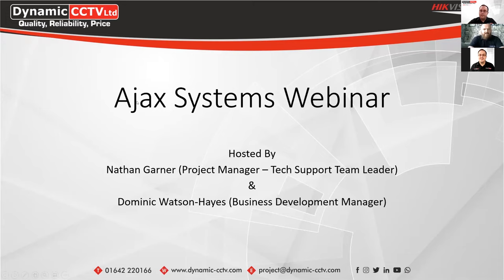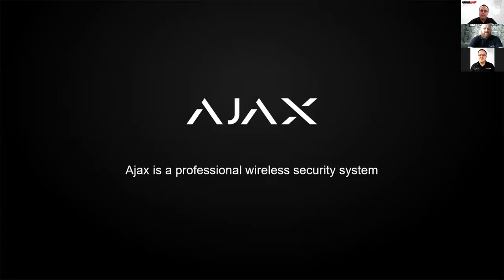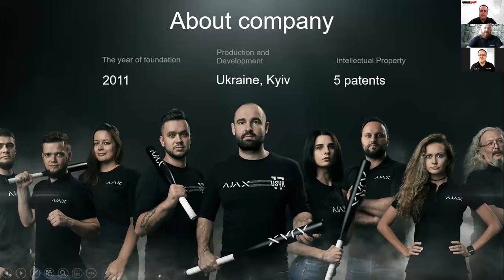Morning everybody, thank you Nathan for having me, and thank you everybody for joining us this morning. My name is Dominic, I'm the Ajax Systems Business Development Manager for the north of the UK. I'm going to go through a brief introduction to Ajax Systems and then pass you back over to Nathan for a more in-depth look at some of our products and a live demonstration. Ajax Systems is a professional wireless security system, founded in 2011 in Ukraine, Kiev, by our CEO Alexander Konotovsky.